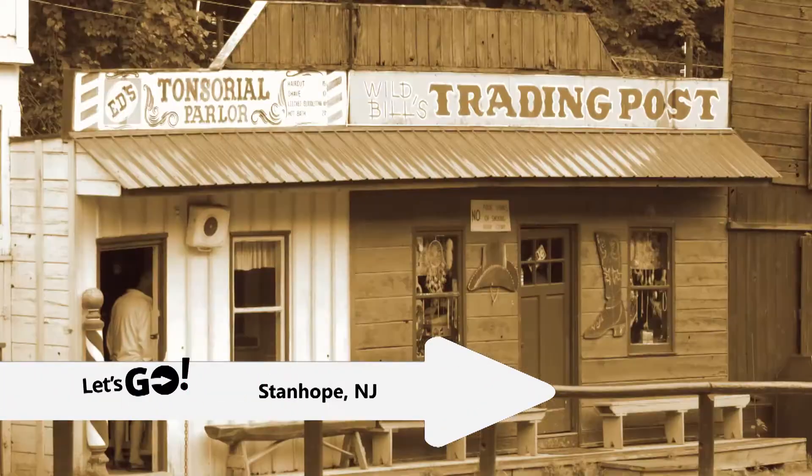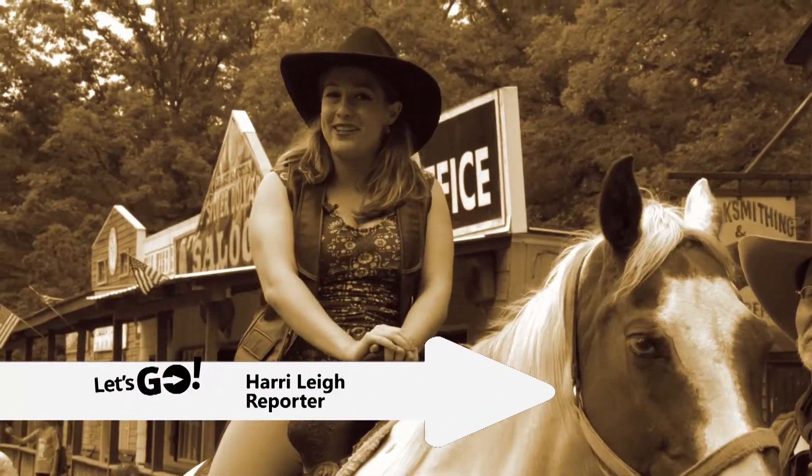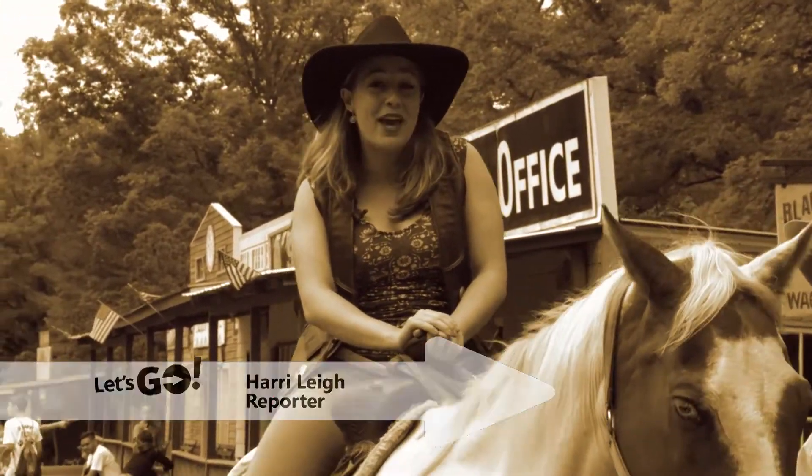You may think your GPS has gone haywire sending you to New Jersey to discover the Old West, but that's exactly what you'll find in Stanhope, New Jersey. Reporter Harry Lee introduces us: Howdy and welcome to Wild West City, where you can go back in time and enjoy the charm of the old frontier.